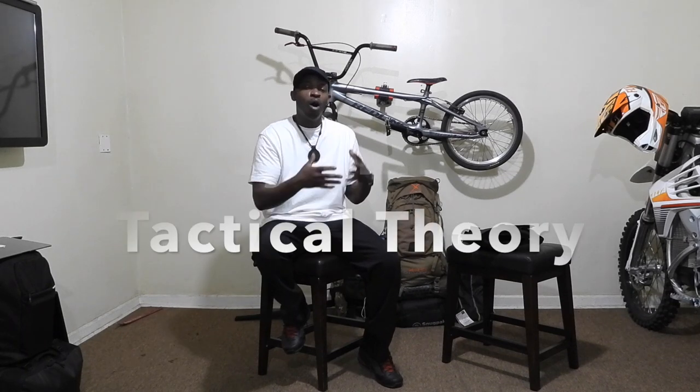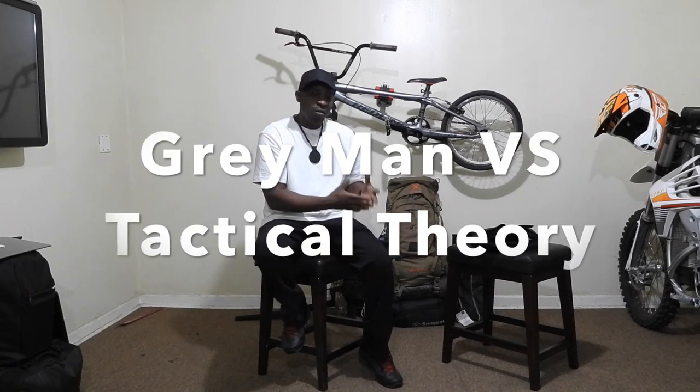Hey guys, welcome back to the channel. Today I want to talk about body armor and the gray man theory versus the tactical theory.